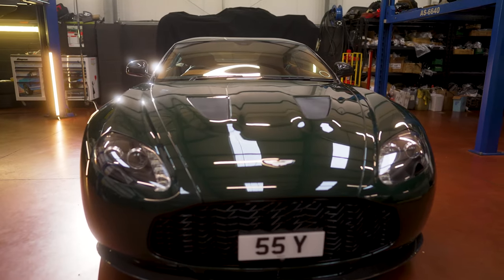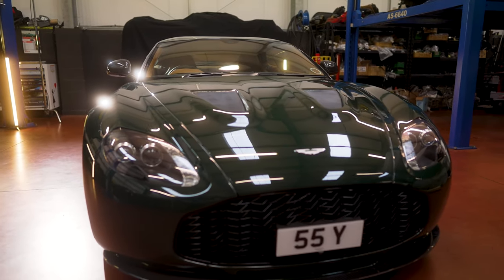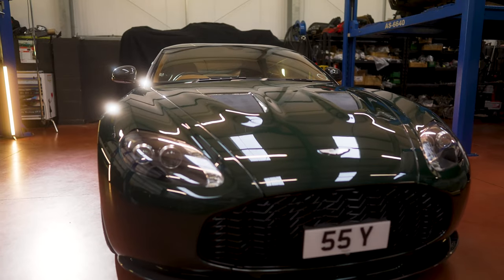But it's not been in any of the films, has it? No, this V12 Zagato was never a Bond car. Bond cars were the DB5 in Goldeneye, then the Vanquish in Die Another Day, and most notably the DBS that rolled several times in Casino Royale. But this was never a Bond car. That's a shame — I think they missed a trick there.